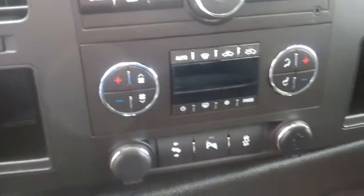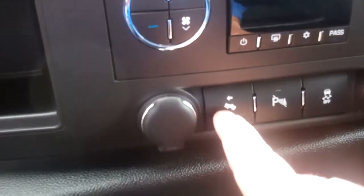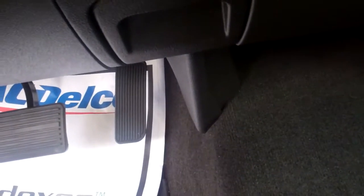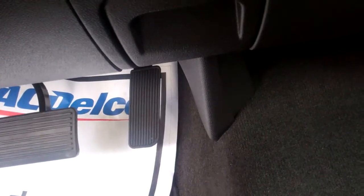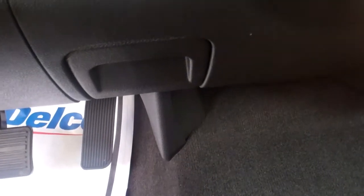You have the dual zone climate control, so you can have the driver side at a different temperature than the passenger side. The feature I really like is this button right here that moves your pedals forwards and backwards — closer or further — depending on the height of the person driving.